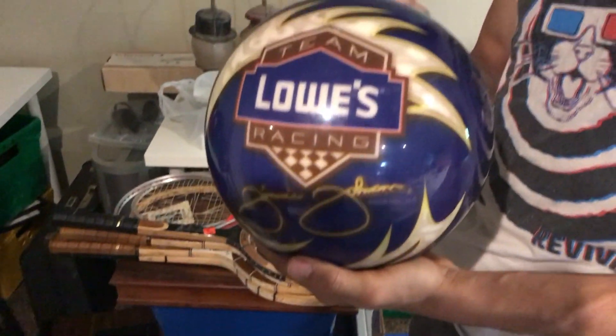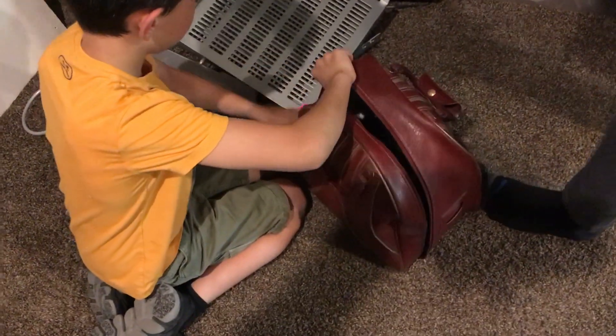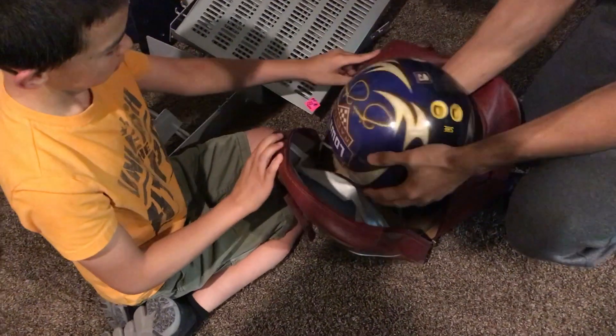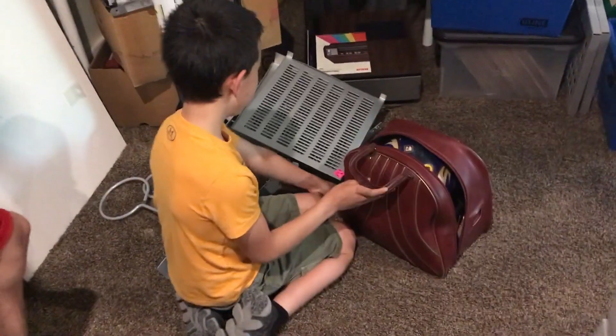Sam went to get a price check on the 2006 or 2008 Lowe's Racing Team bowling ball — that's pretty neat. We'll probably throw out the bag but look for 20-dollar bills in there first. Three bucks, right Sam? Got a polishing cloth and stuff in there.